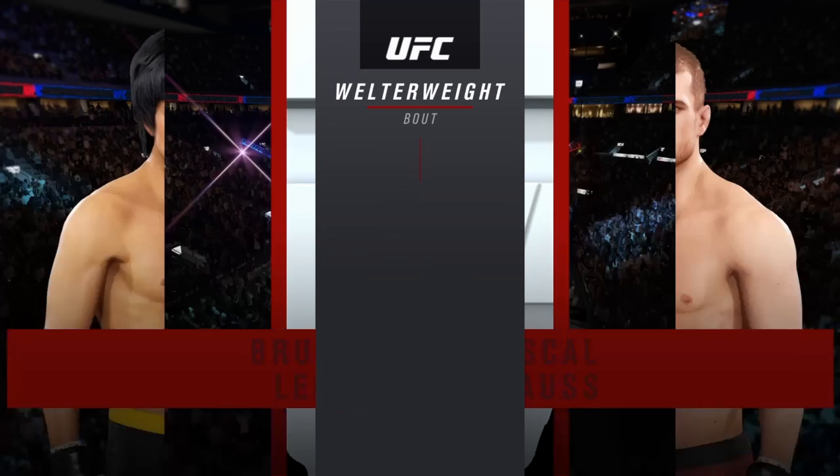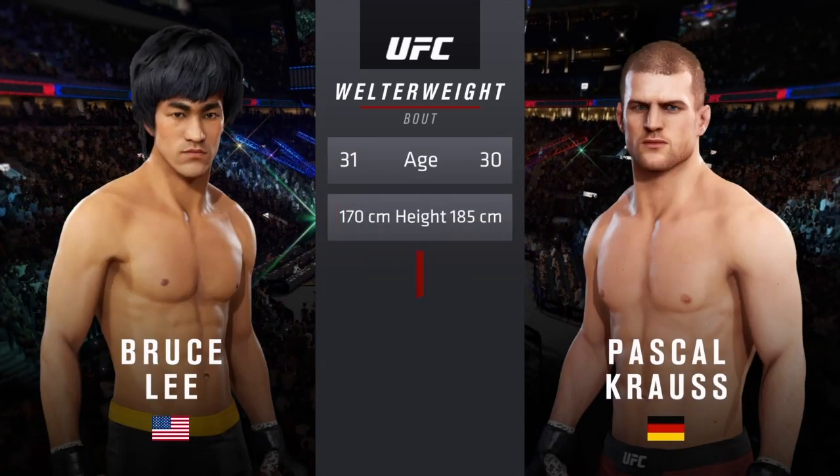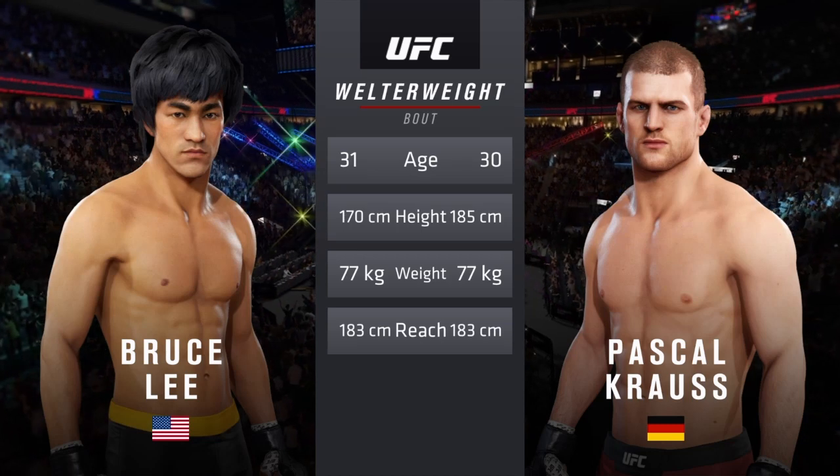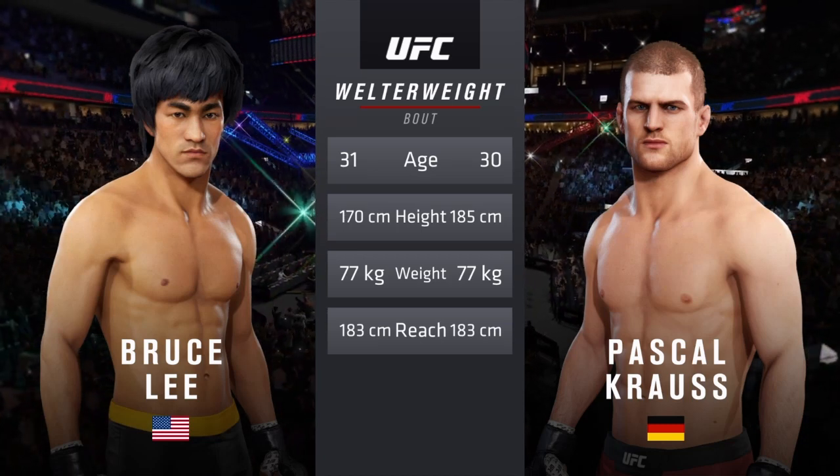Our tale of the tape for this welterweight fight. These fighters are relatively close in age, just a year apart, with some differences in height but the same reach.